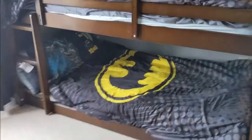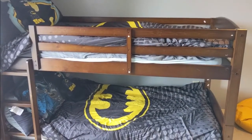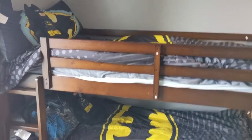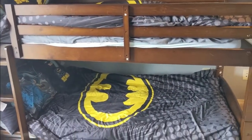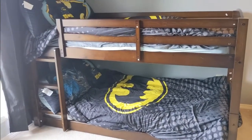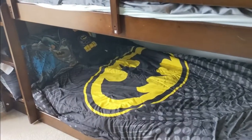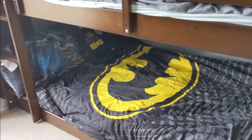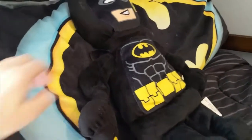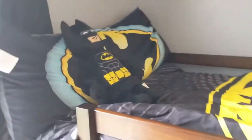Over here we got them a new bunk bed, which they love. They were fighting over the top bunk, so I actually put a black sheet down at the bottom bunk so it looked like a bat cave, and then they fought over the bottom bunk. They have their Batman comforters that we got from Walmart, as well as their Batman body pillows, and we got little Batman Lego stuffed animals, which I'm in love with.